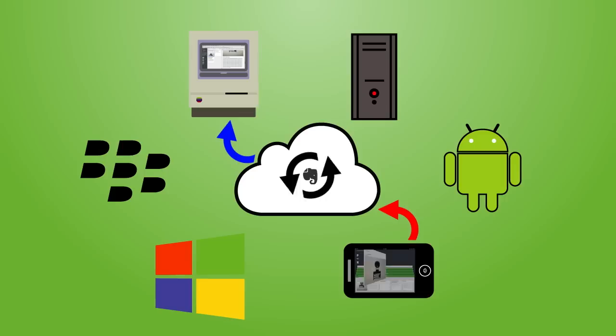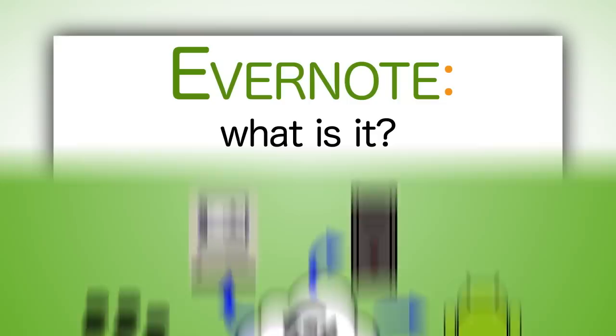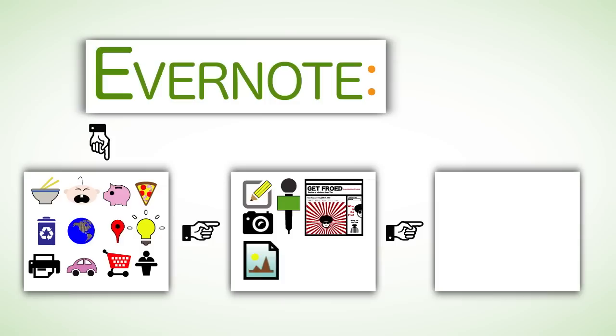Remember when your subway note magically ended up on your laptop at the office? Well, there you go! So, what is Evernote? Evernote is the software that takes every note, in every way, and goes everywhere, every time.